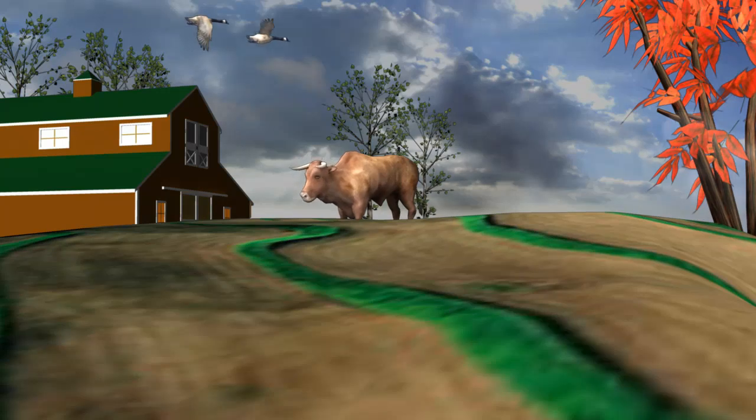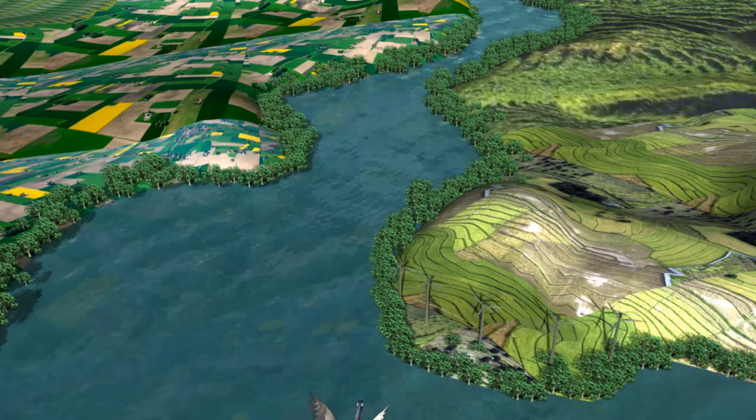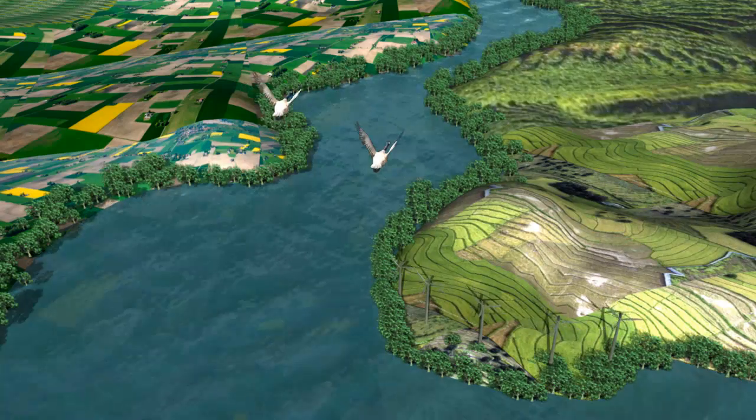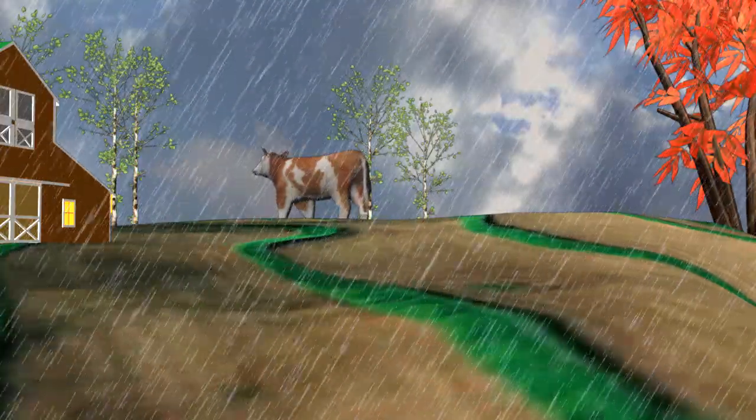Smaller amounts are drawn up by plants, transpired through leaves and evaporate back into the atmosphere. We cannot control the hydrologic cycle and the water supply is fixed, so water must be conserved and properly managed.